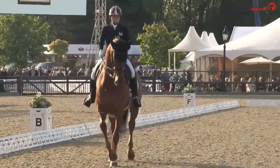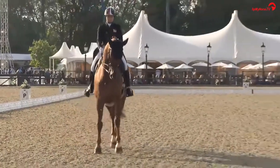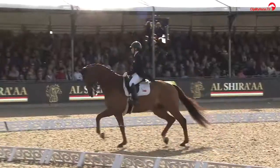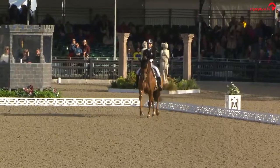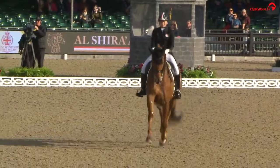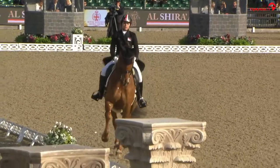Pulling in that difficulty mark by going into the passage half-pass to the left. And that's what we were talking about earlier — every time the hind leg steps down into the sand, there's a beat in the music.